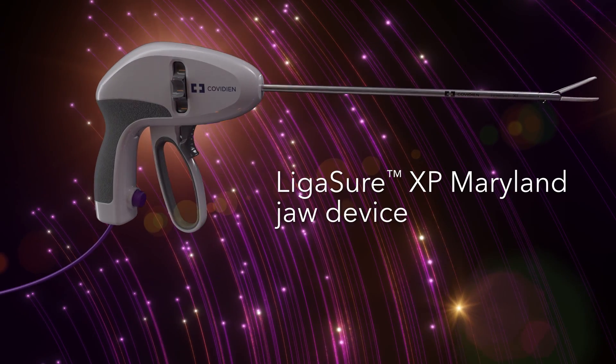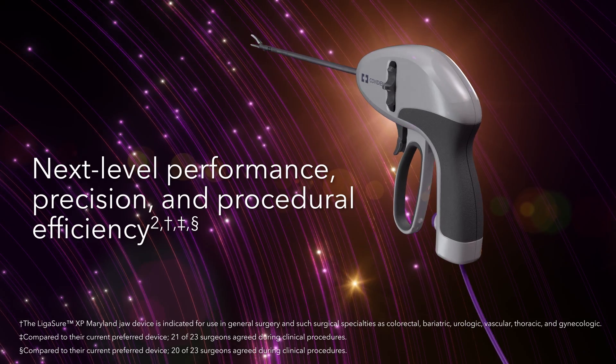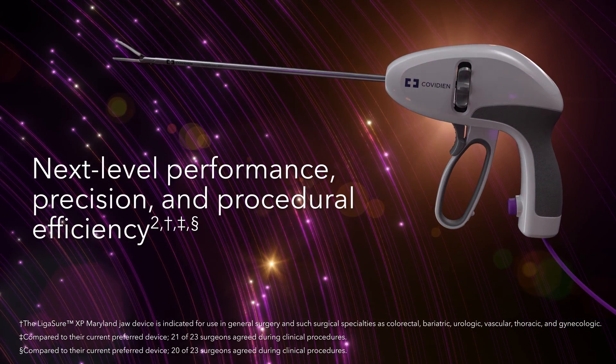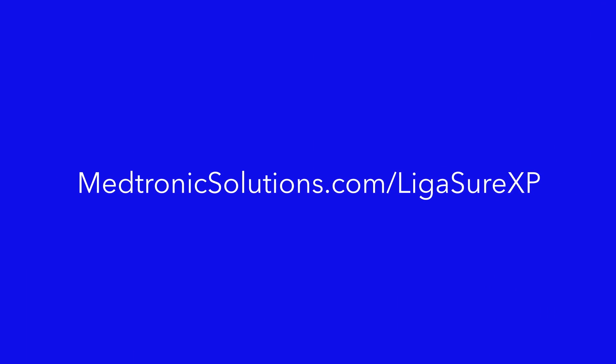Experience the Ligasure XP Maryland jaw device — refined to your needs for performance, precision, and procedural efficiency with the vessel sealing technology you trust. Contact your Medtronic representative or visit our website to learn more.